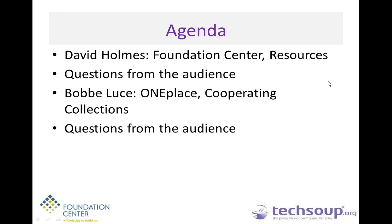A little bit about today's agenda before I hand it over to David. David's going to be talking about Foundation Center and general funding resources and tools you can use to find funding. Then we'll take a break for audience questions. Bobby's going to be talking about OnePlace at the Kalamazoo Public Library, and cooperating collections offered through Foundation Center where you can access Foundation Directory Online for free from a library. Then we'll handle more questions at the end.